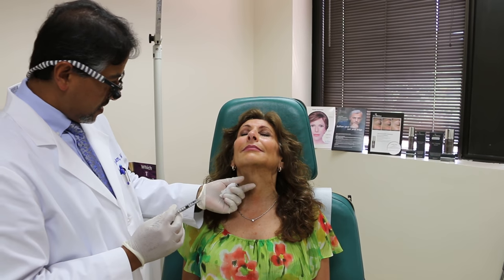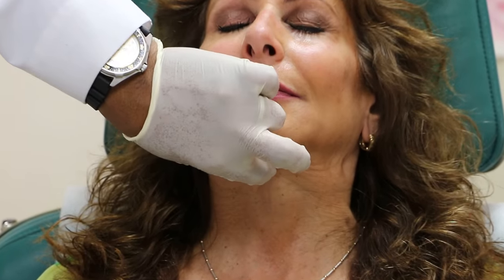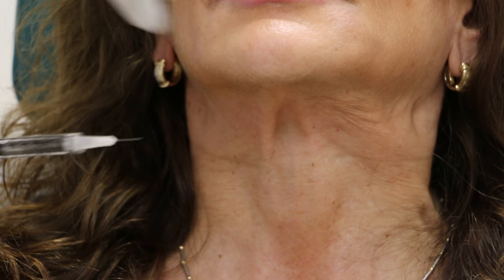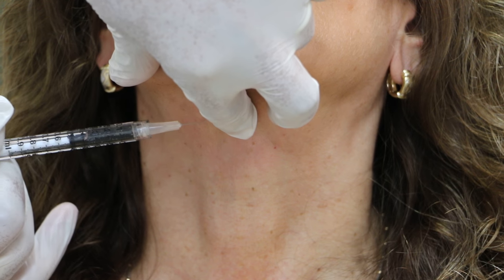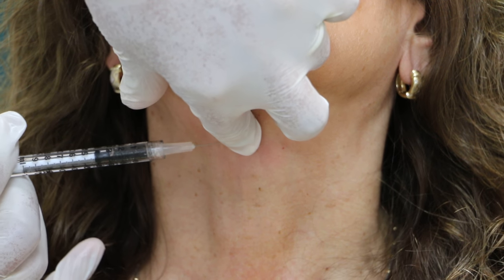Now tighten your neck — bring your chin down a little bit, now tighten it. Typically people get one or two lines here, and those are muscle related. You can actually relax that muscle with some Botox. The basic rule is: the larger the muscle, the more Botox you would need to relax it.